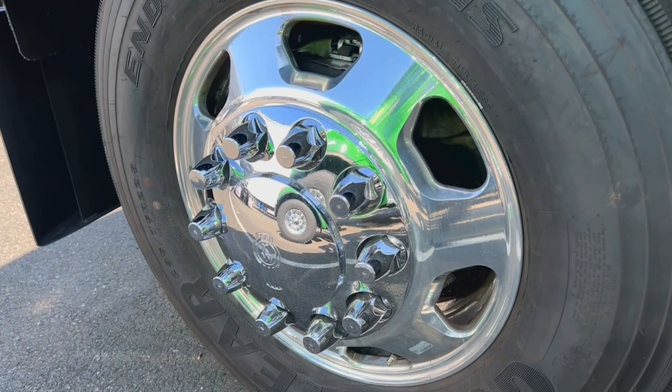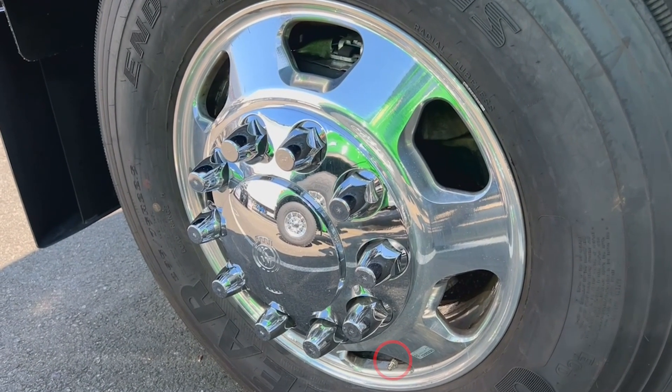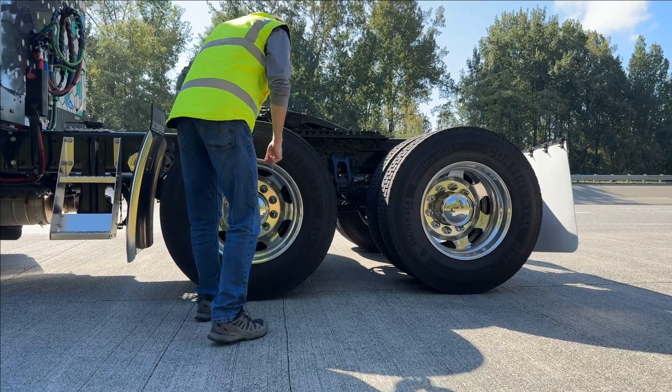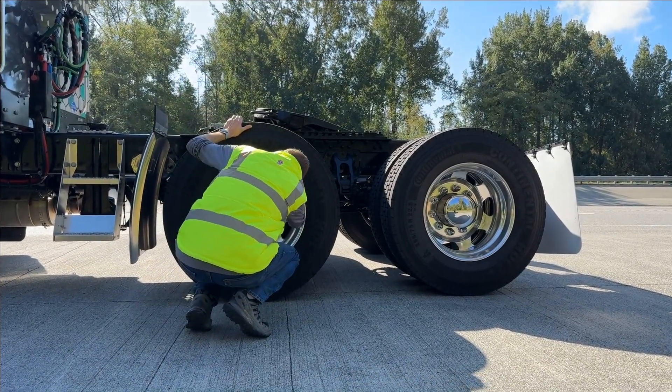For ease of service, the sensors are located on each individual valve stem. Drivers can view tire pressure and temperature information on the digital display, making pre-trip inspections easier and quickly identifying potential problems.